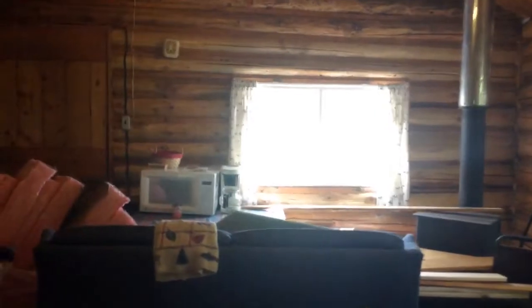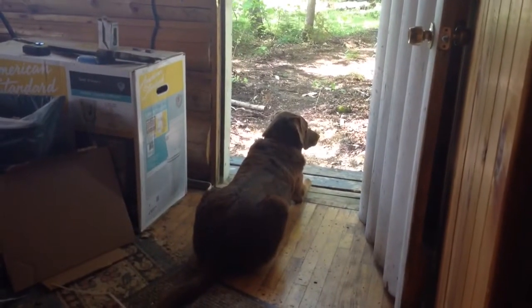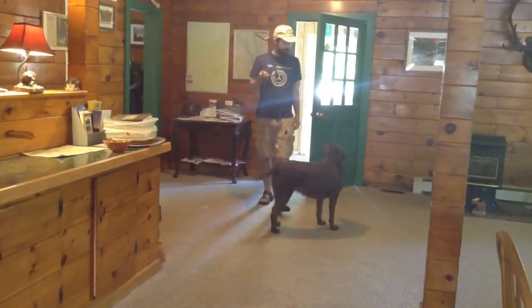We put up all this pine paneling in here and insulated behind it. This bathroom has been torn apart since April, but we haven't really had a need for it. We really got to get it back together this week, because we have it rented out on Friday. So we must. I got it! Yay!